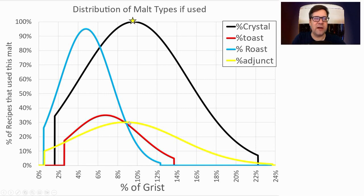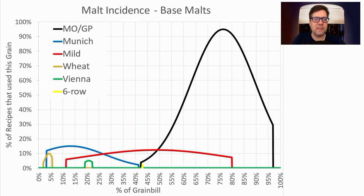I'll be using crystal right at the mean, a little less roast malt just to get my color where it needs to be, and I'll be using toasted malts at about 7.7 to 8%. For base malts, 94% of the recipes used Maris Otter or Golden Promise at an average of 77% of the grist. I'm going to be at 80%. Other base malts used were Munich, Mild, Wheat, Vienna, and Six Row in one recipe.